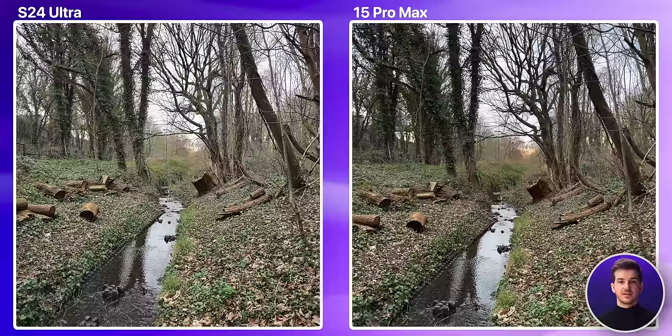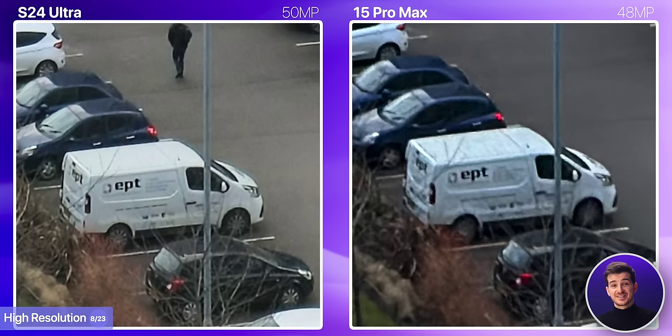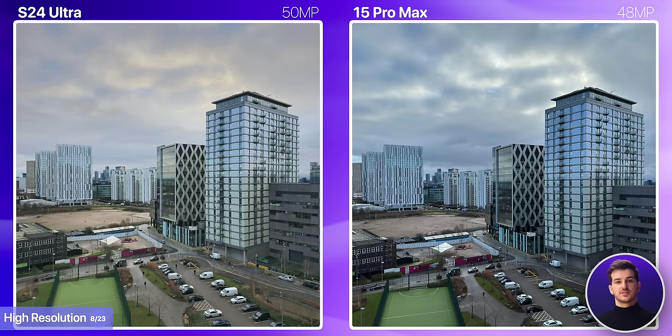Comparing their highest resolution modes — 200 megapixels on the Samsung versus 48 on the iPhone, both being JPEGs — you'd expect the S24 Ultra to be 4 times sharper, but as a matter of fact, the iPhone is the one that's sharper. Samsung tends to add a ton of post-processing sharpening, and the end result looks far lower res than Apple's 48 megapixel photo. However, you can also take 50 megapixel photos on the S24 Ultra, and surprisingly, at 50 megapixels the image is actually sharper than the iPhone's. So, as long as you're using the 50 megapixel mode, the S24 Ultra will give you the sharpest looking image.